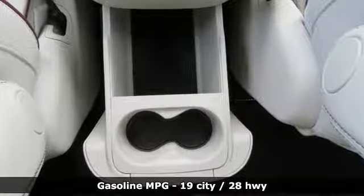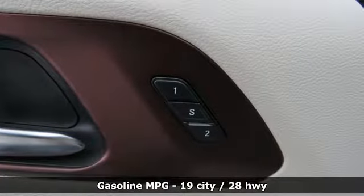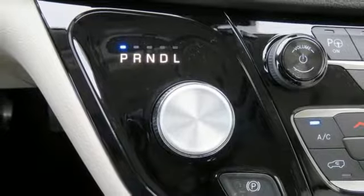Integrated navigation system with voice activation, power tilt-down heated mirrors, heated and ventilated leather bucket seats, rear parking sensors, power heated mirrors.